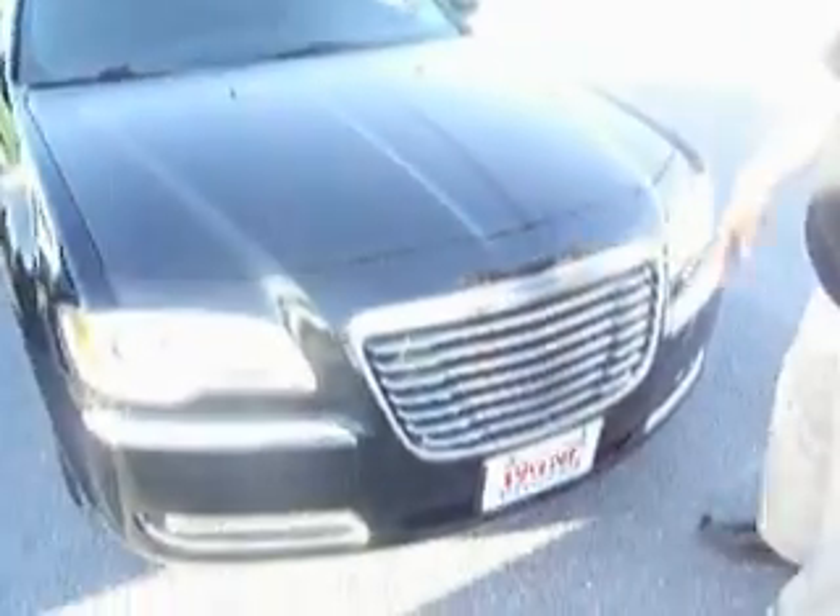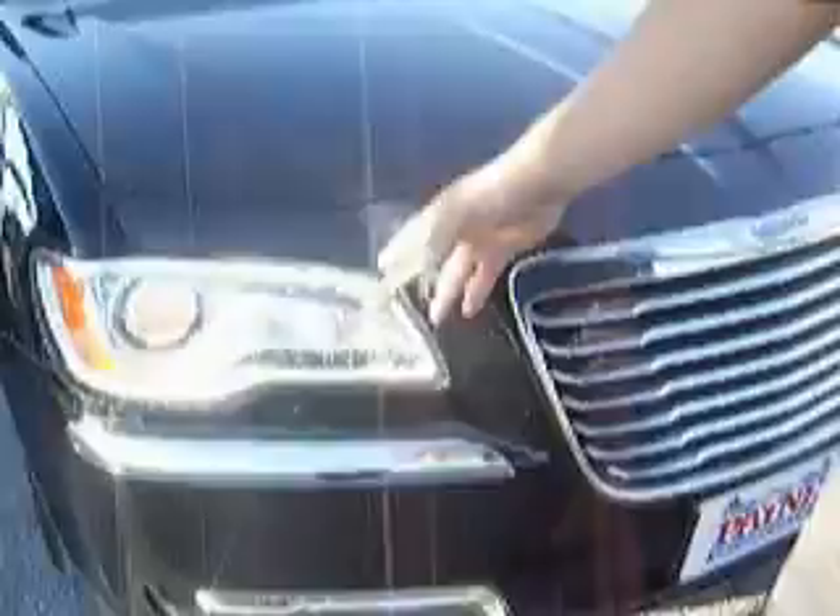Let me show you the headlamp here. It has daytime running LEDs with a HID headlamp.